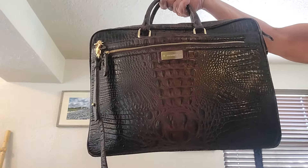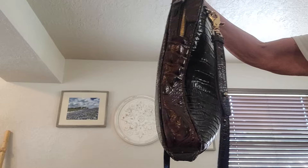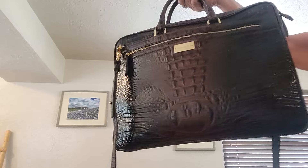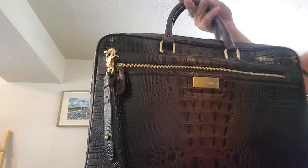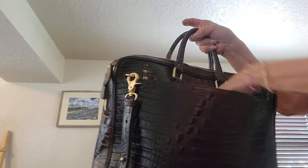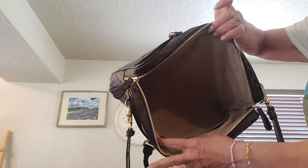We've got a business case by Brahmin in shimmer brown. It measures 12 by 16 by 2. She's got a big zip and a big compartment in front, and also a big compartment in the back. Inside there's a clean Brahmin interior with two slips — no zip on this one. Comes with the Brahmin dust bag.